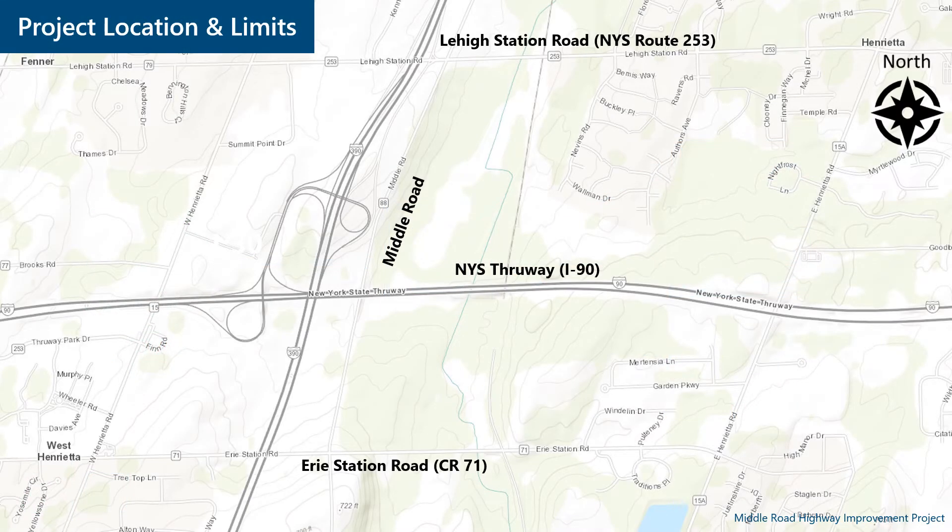The segment of Middle Road being improved is located between Erie Station Road and Lehigh Station Road in the town of Henrietta. The project length is 1.3 miles. Middle Road crosses over the New York State Thruway within the project limits.